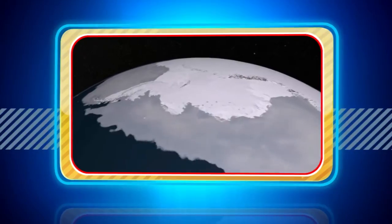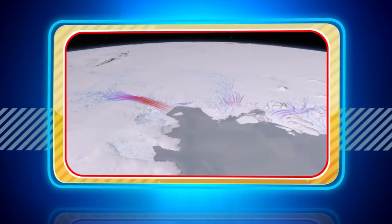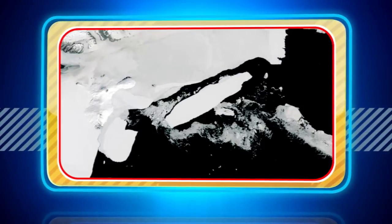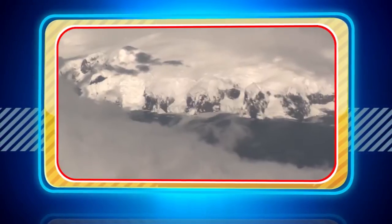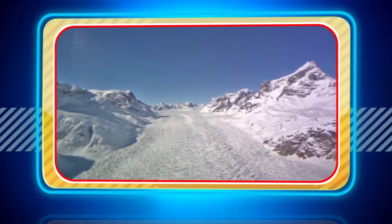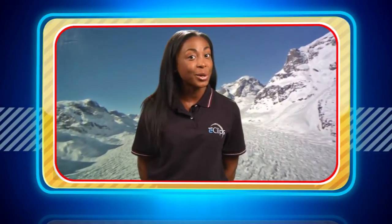Some of the most extreme environments on our planet are the North and South Poles. These icy areas are changing all the time, and these changes can have huge impacts on a global scale. Mapping these areas can give us better insights into the changes. But how do we map an area of Earth that is so hostile and so hard to get to? Find out next on Real World.